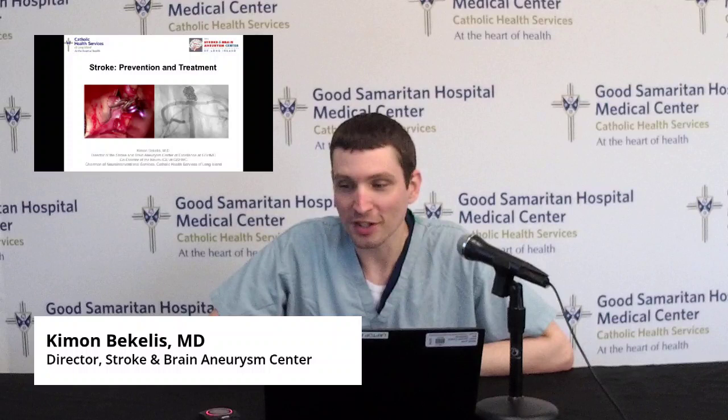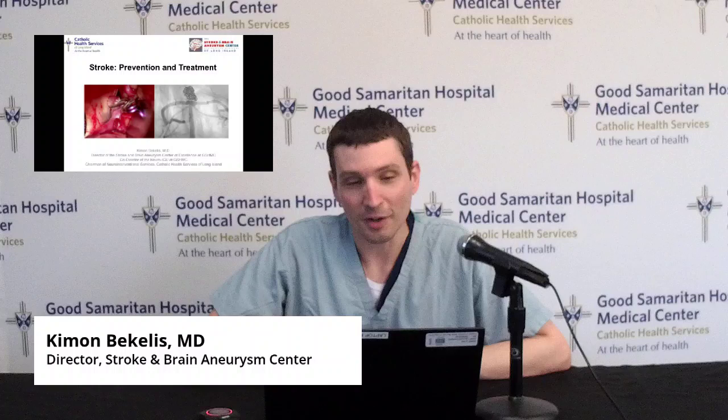Hi, everybody. Welcome to another lecture for the Good Samaritan University virtual classes. I'm Kimon Bekelis. I'm the Director of the Stroke and Brain Aneurysm Center of Long Island and the Director of the Stroke Program here at Good Samaritan Hospital. I know a lot of you have attended our in-person lectures over the years. Recent events have made us switch gears and go more virtual, but we're still dedicated to the mission of educating everybody and getting the word out.